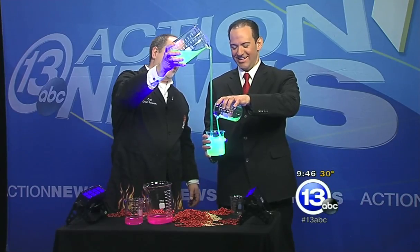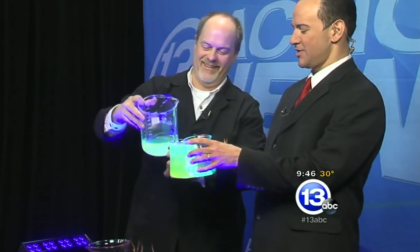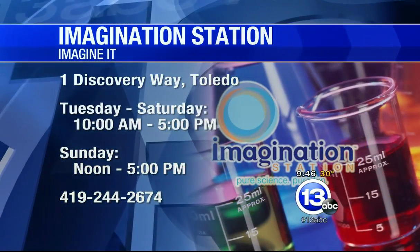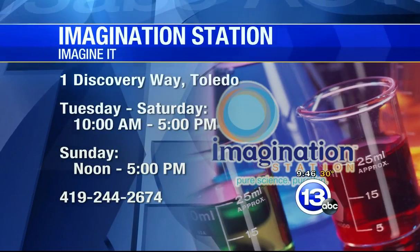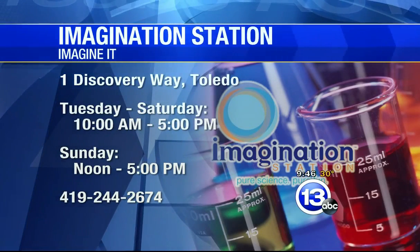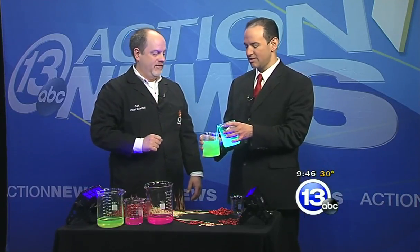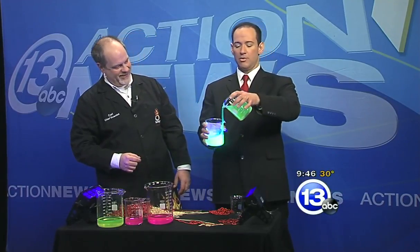He slimed me! We should probably stop — thanks very much, Carl. If you want to head down to the Imagination Station, the times are going on screen: One Discovery Way, downtown Toledo, Tuesday to Saturday 10 to 5, Sunday noon to 5. The Titanic Artifact Exhibition opens in just a couple of weeks, on the 14th, and we're unloading it this morning. Thanks very much, Carl. We're going to turn it over to Dave, who's going to slime you with sports.